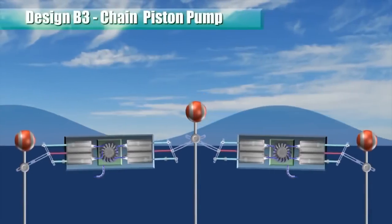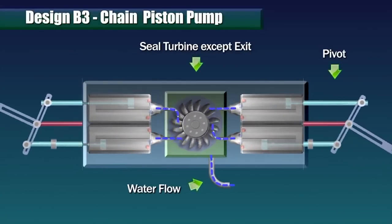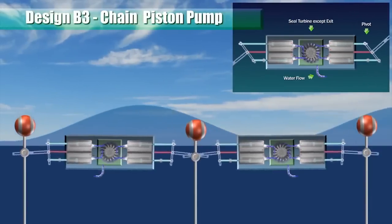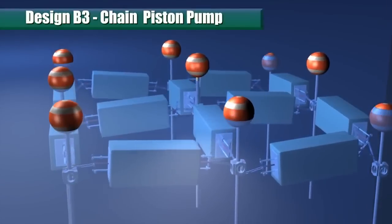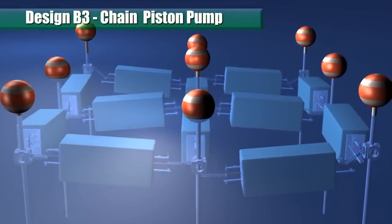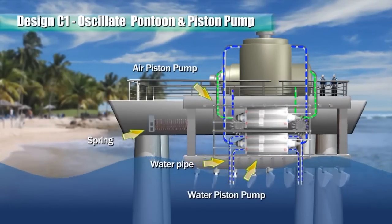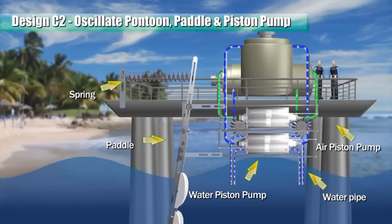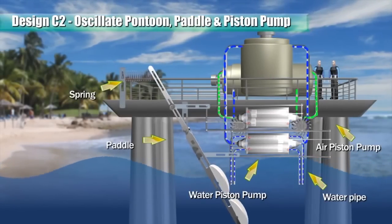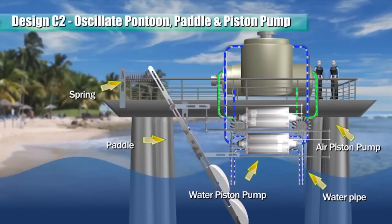Each pump body is configured to include two actuator T-bar piston pumps arranged end-to-end with a sealed turbine disposed in between. The piston of the two pumps is interconnected and linked to a floating pontoon. A paddle is pivoted on the pontoon such that when the ocean undercurrents oscillate the paddle, it reciprocates two pistons to pump air and water in a double-acting manner.